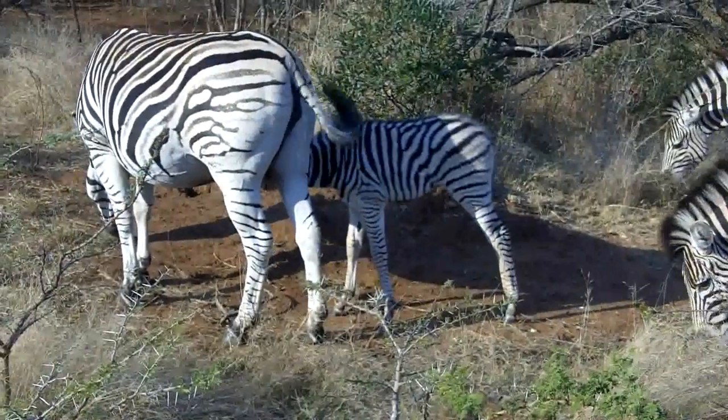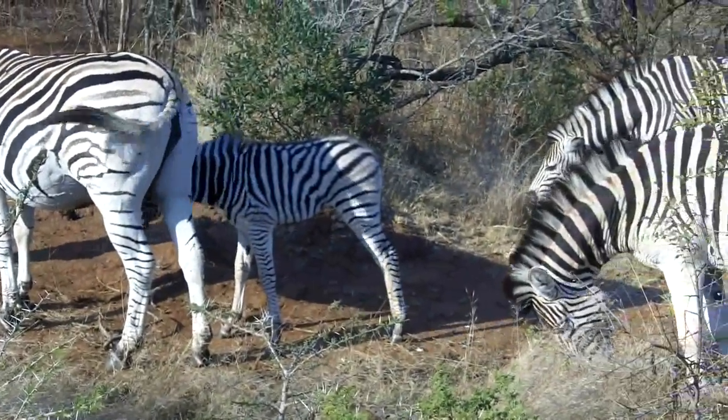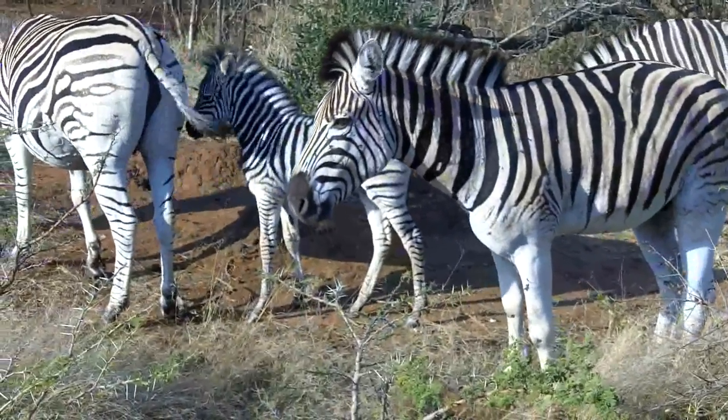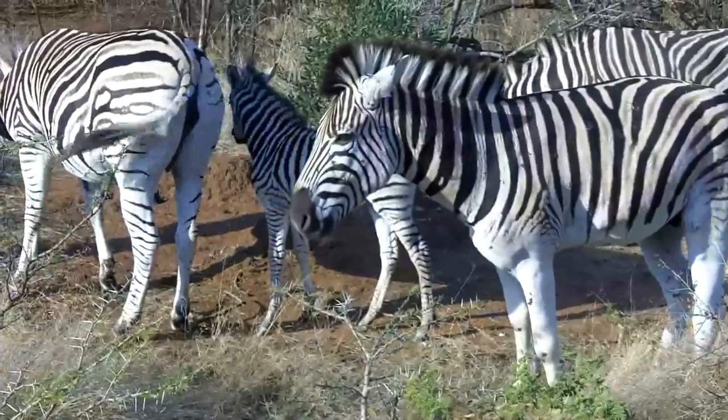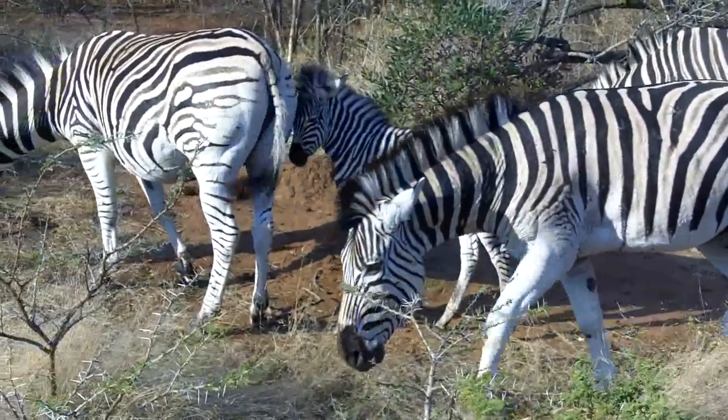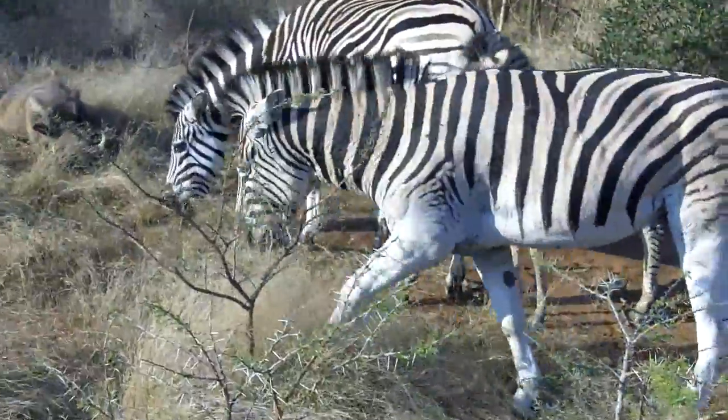A big difference between them and the ones in Kruger: have a look at their backsides — the stripes don't go all the way down. They actually have white buttons. This is the true quagga-type zebra. The one that you see in Kruger is the plains zebra.